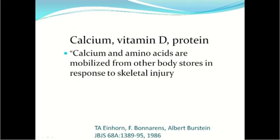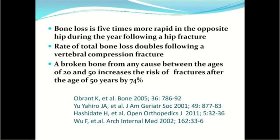One thing that caught my eye re-reading that paper is that calcium and amino acids are mobilized from other body stores in response to skeletal injury. In fact, bone loss is five times more rapid in the opposite hip during the year following a hip fracture, and the rate of total bone loss doubles following a vertebral compression fracture. A broken bone between the ages of 20 and 50 increases the risk of fractures after age 50 by 74%.